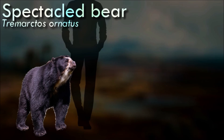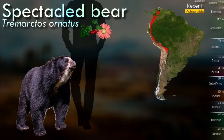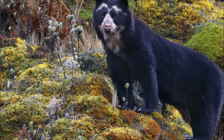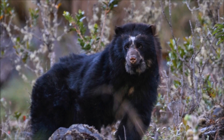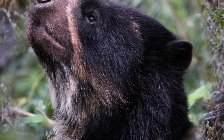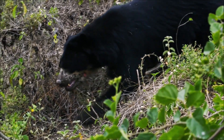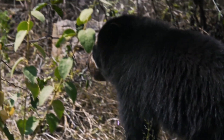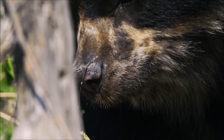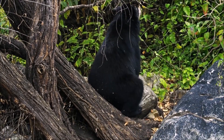In Andean cloud forests, spectacled bears may be active both during the day and night, but in Peruvian desert are reported to bed down under vegetative cover during the day. Their continued survival alongside humans has depended mostly on their ability to climb even the tallest trees of the Andes. They usually retreat from the presence of humans, often by climbing trees. They are more herbivorous than most other bears — normally about 5-7% of their diet is meat. The name comes from the distinctive light-colored facial markings that resemble eyeglasses or spectacles. Main threats include deforestation, habitat degradation, hunting, and conflicts with farmers protecting their crops.